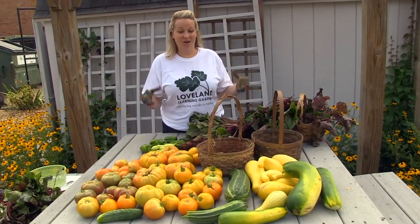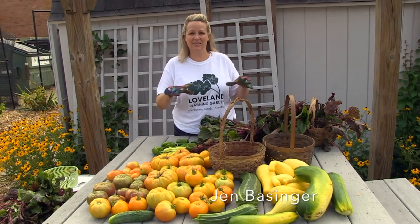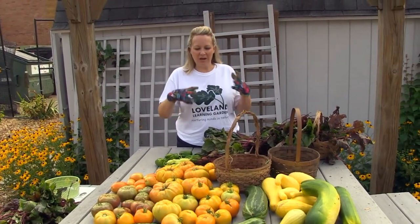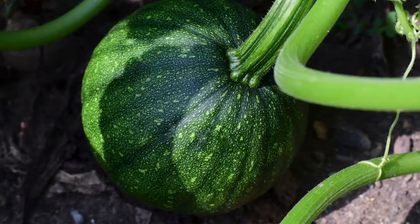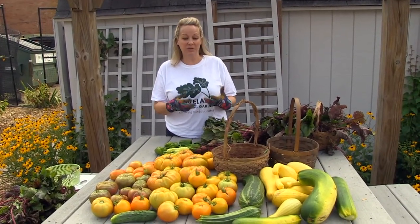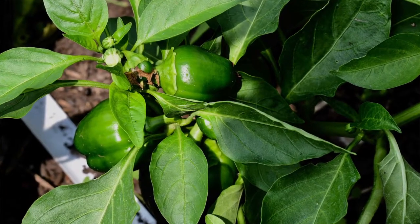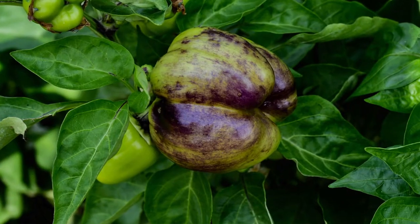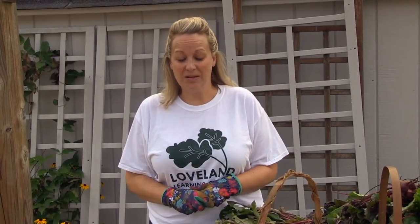This is our harvest from today here at Loveland Learning Garden — everything we've literally harvested within the last hour. We're going to take a picture of it for our records to see how much we've harvested, then weigh everything, put it in bags, and drive it across the street to Life Food Pantry. We do this several times a week, basically whenever we have produce. It's really good knowing that all of this could end up on somebody's table tonight — knowing we're helping the community that way.